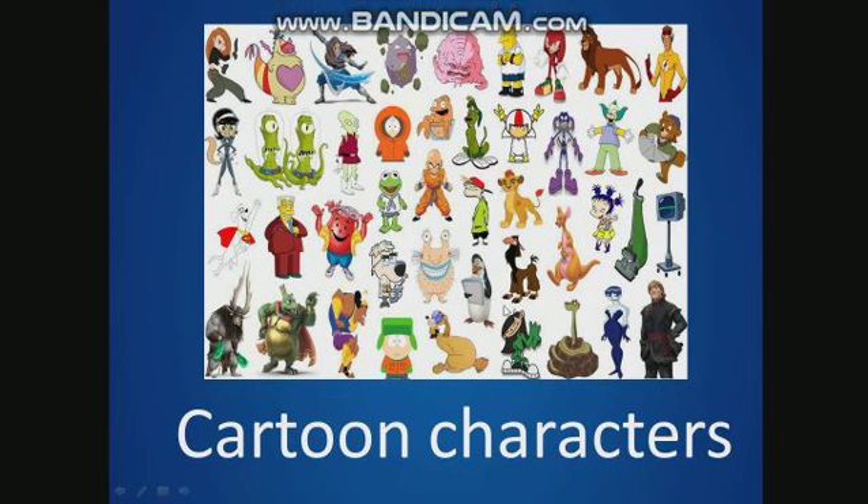Hello, my friends. These are cartoon characters. I say, you repeat. Cartoon characters.